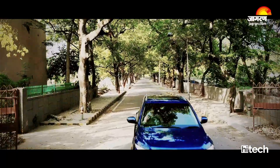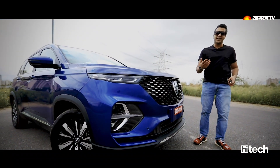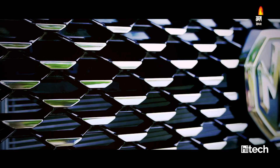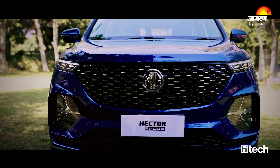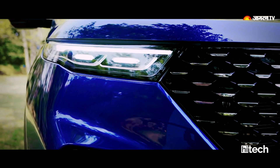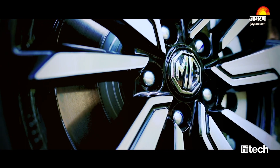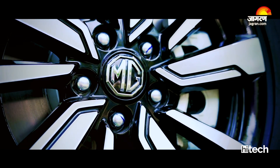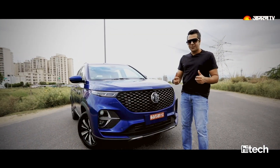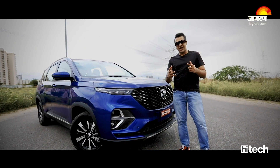In terms of design, the MG Hector Plus resembles the MG Hector, but the differentiating factors include a big chrome grille with a slightly redesigned front. LED DRLs and LED headlamps are also offered. It has a good angular design and road presence that is much better than the standard Hector. Dual-tone machined alloy wheels are used. Overall, the MG Hector Plus is a muscular-looking car, and from the rear-view mirror perspective, it looks like a beautiful SUV coming up behind you.